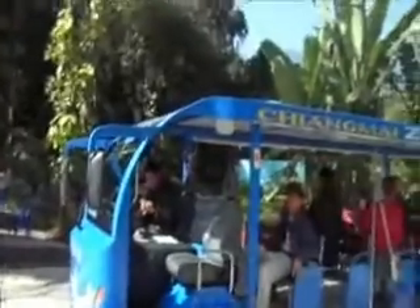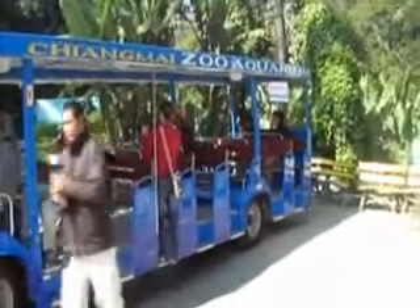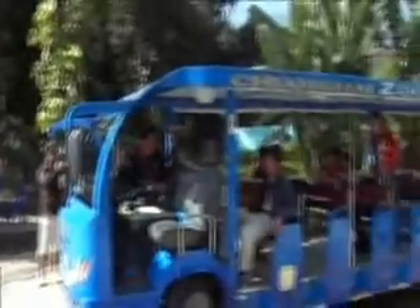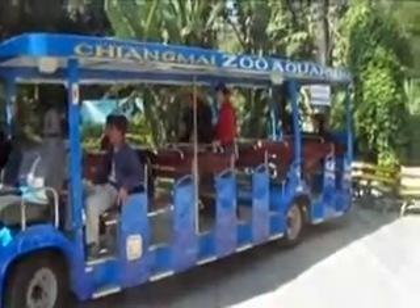Here we are at the Chiang Mai Zoo again. This time the aquarium just opened and we're going to go to the aquarium. They have a bus that takes you right there. You don't have to pay to get in if you're going to the aquarium — just tell them at the ticket office you're going to the aquarium, then walk over and get on the zoo aquarium bus.